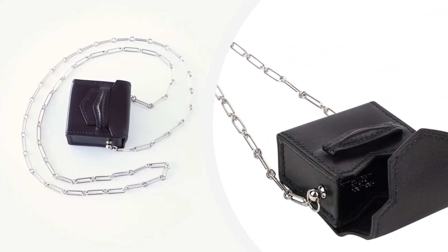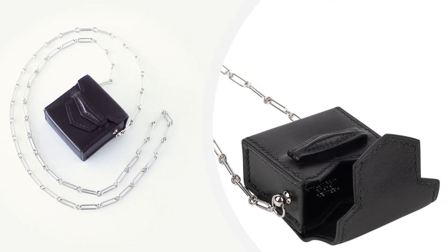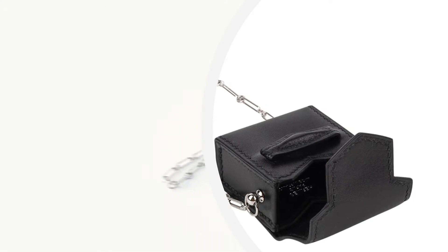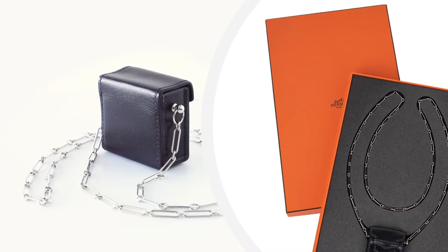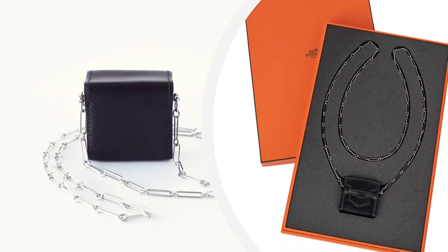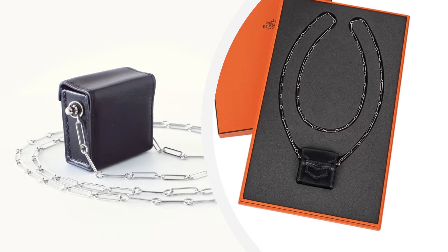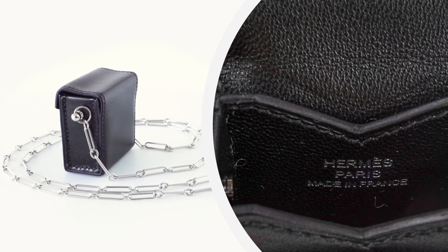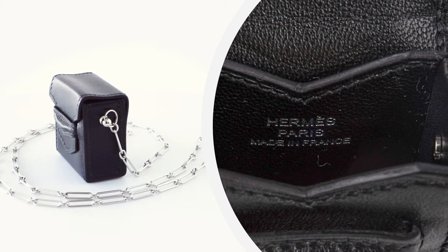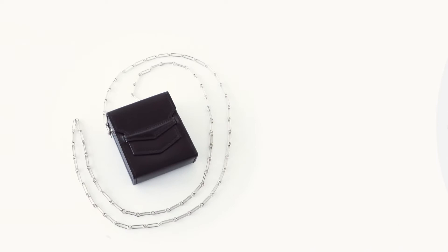Carried by hand or over the shoulder, it has a slip-through closure. The bag measures length 1 and 3/4 inches, tall 1 and 7/8 inches, deep 7/8 of an inch, with a strap drop of 16 inches.